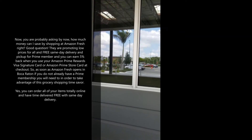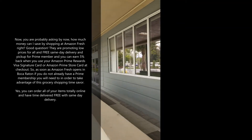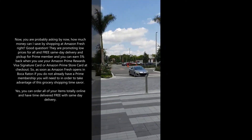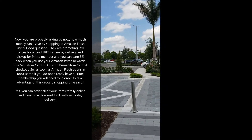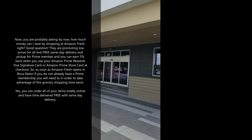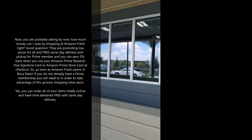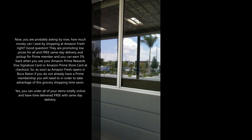My favorite feature of Amazon Fresh is the Alexa kiosk. If you don't know where an item is, you just ask Alexa and she will tell you where that item is in the store. And if you need a recipe, all you need to do is ask Alexa — for example, what is the best wine and cheese pairing — and she will give you her selections. In your home with your Alexa, you can add all of your grocery items to your cart, so when you get to the store, you open up the Alexa app and there is your shopping list.